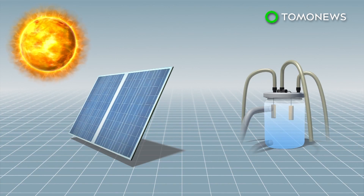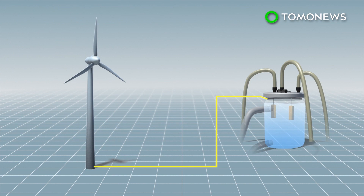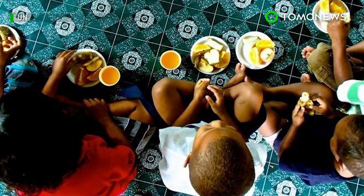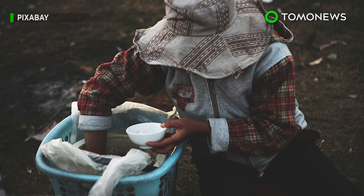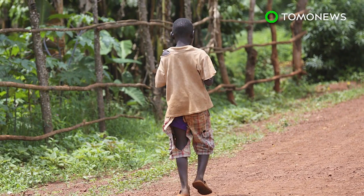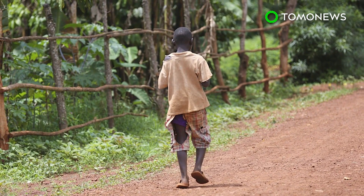The bioreactor can be set up anywhere with renewable energy, such as solar power or wind energy. There's no word on how this stuff tastes, but who cares when, according to the UN, 795 million people are undernourished globally, and another 2 billion people are expected to join them by 2050. Maybe, just maybe, this could help.